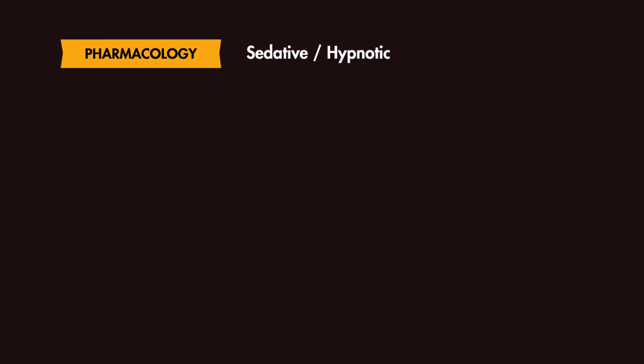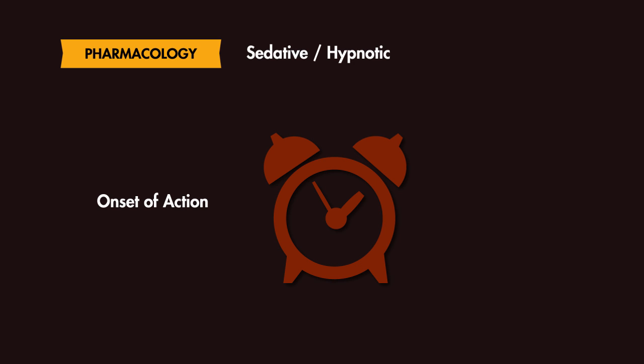Pharmacologically, Etomidate is a hypnotic drug with a rapid onset of action, typically causing hypnosis within 1 minute. Its effects, although dose dependent, last approximately 3-5 minutes.